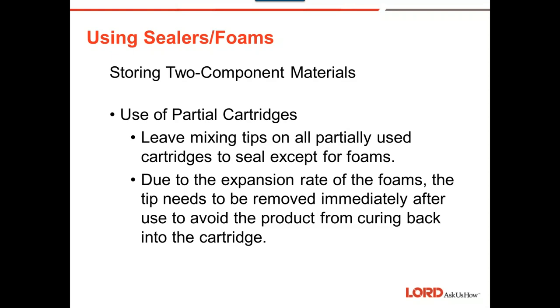When using partial cartridges, if you've gunned material out, leave the tip on to seal it off — except for foam. For foams, whether rigid or flexible, after you're done dispensing, immediately take the tip off and plug both the A and B sides. If you do not, the foam will expand back into the cartridge, push out the plungers, and make quite a mess of that gun in the shop.